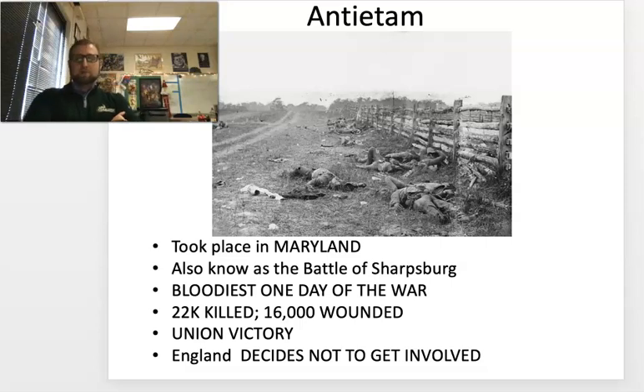Antietam, also known as the Battle of Sharpsburg in Maryland, was the bloodiest single day of the war — 22,000 killed, 16,000 wounded. It's a Union victory, but that's not why it's so important. The reason it's important is because the sheer death totals from the Battle of Antietam make their way back to France and England. France and England are on the brink of intervening on behalf of the Confederacy in order to keep cheap cotton flowing for the textile mills. Once both the French and the British see the number — 22,000 in one day killed — they want no part of this. It's not worth it. It's their war. Let them fight it out.